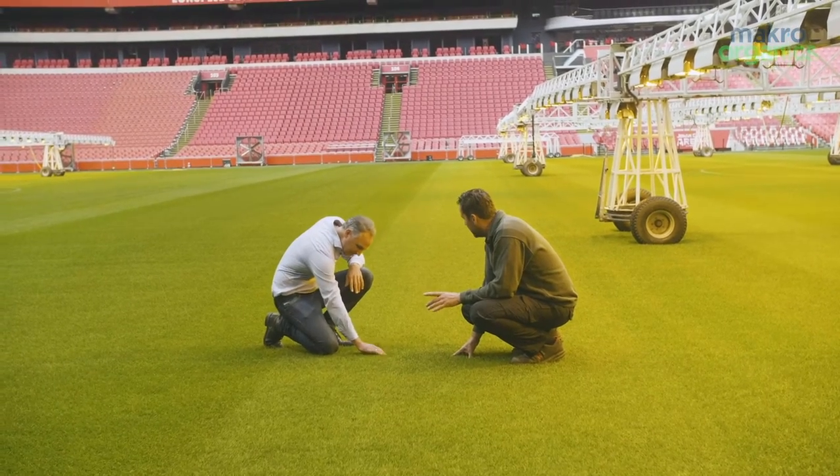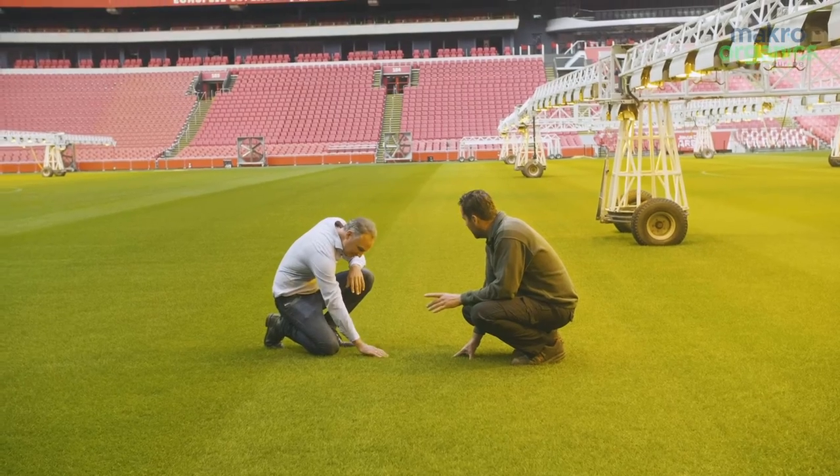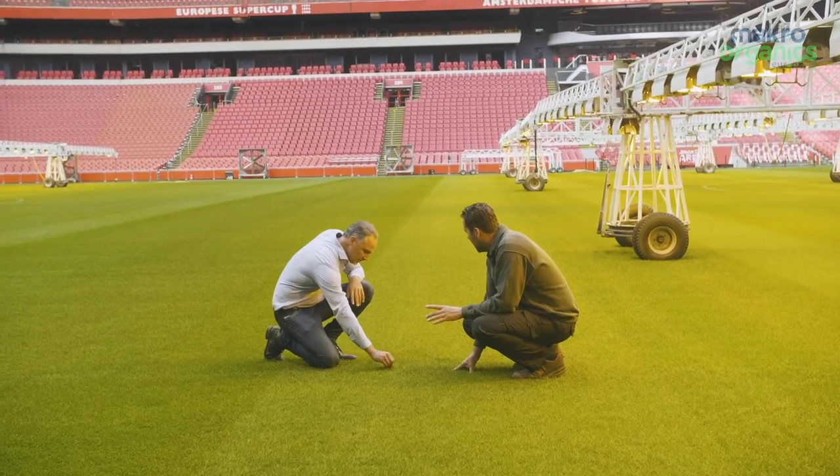I'm going to introduce Paul Bass to you right now, who's the lead groundsman, and he'll give you a few words on what Oxyturf has done for him.